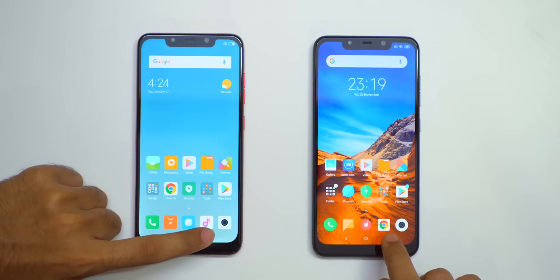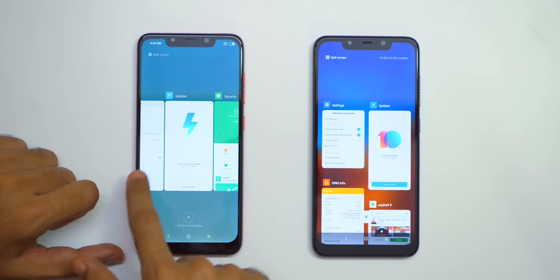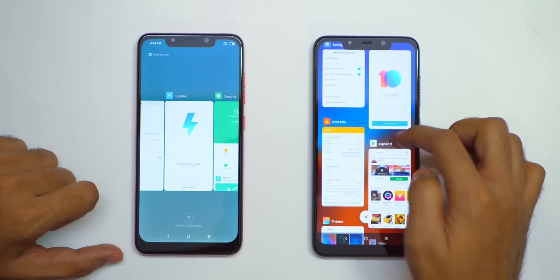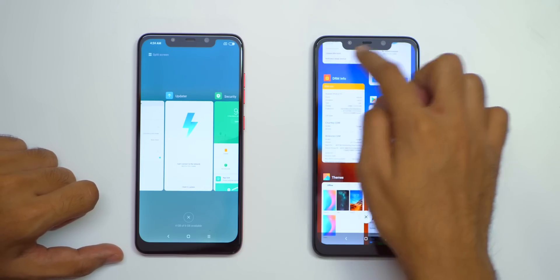The multitasking menu is also changed in MIUI 10. This is how the multitasking menu looked like on MIUI 9 — you had access to around 3 applications at the same time. But on MIUI 10, you have access to at least 4 applications at the same time, and you also have access to up to 6 applications.